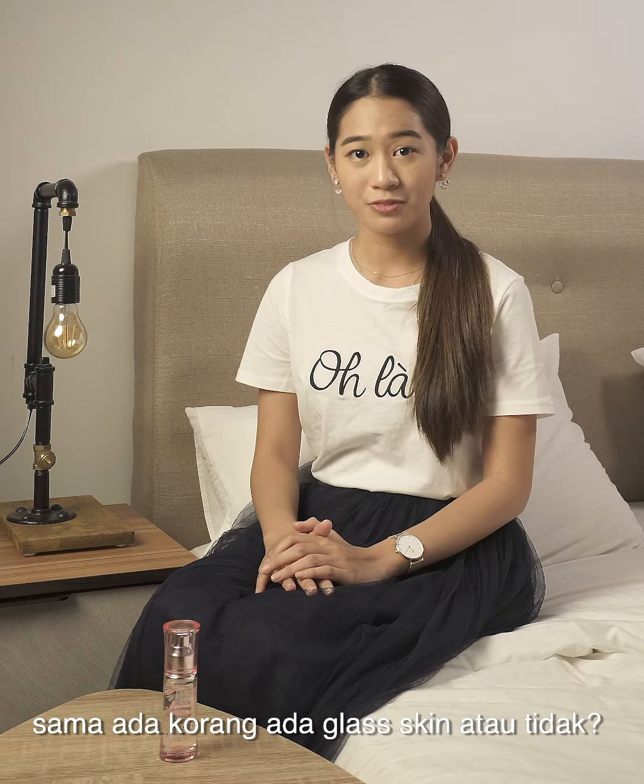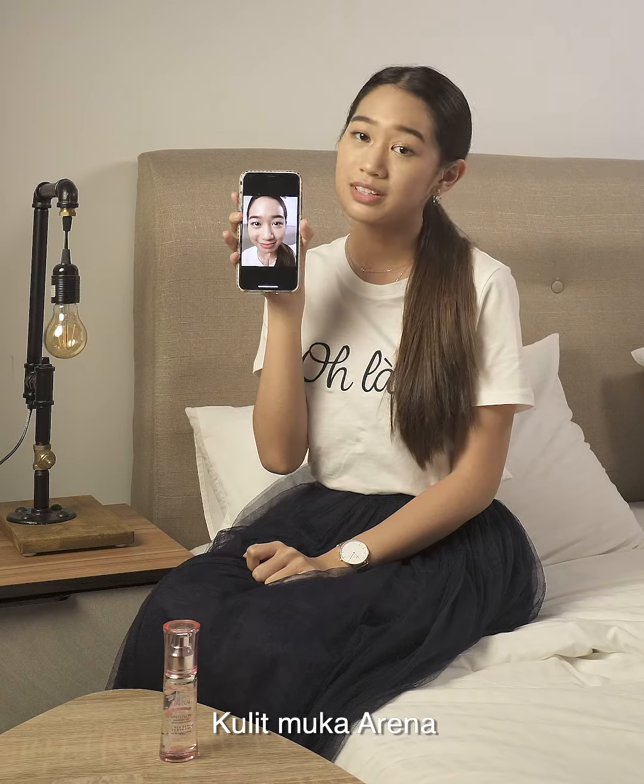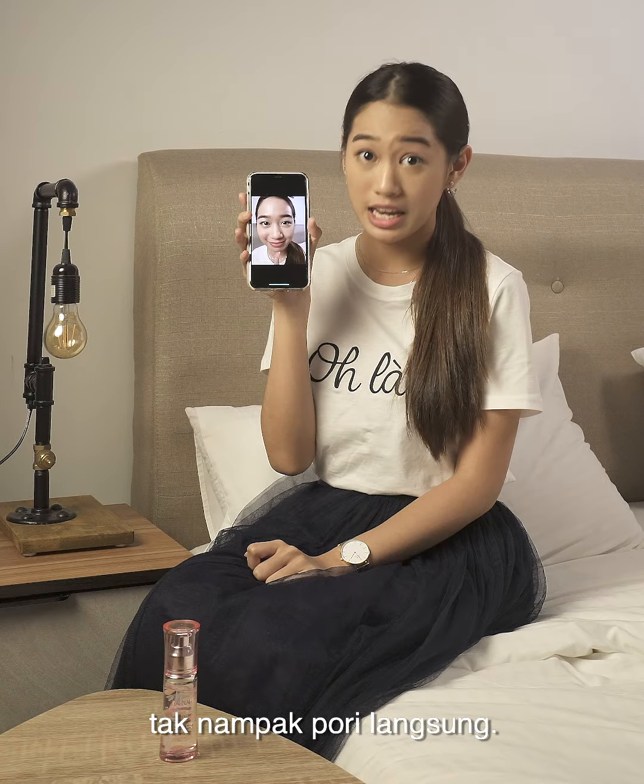Do you guys want to know how to check if you have glass skin? Take a picture using the back camera. Jaraknya satu jengkal. Kulit muka Arina tak nampak pores langsung.